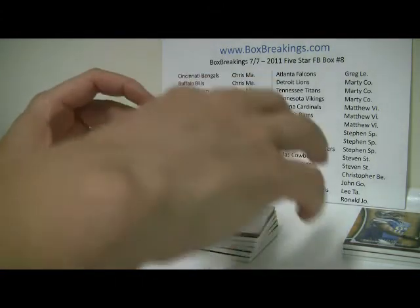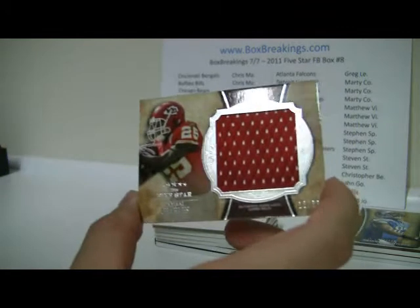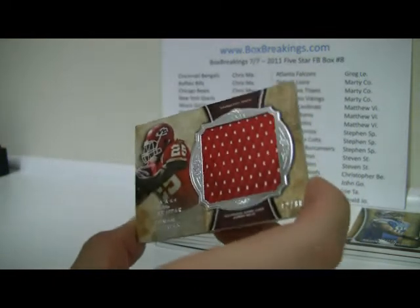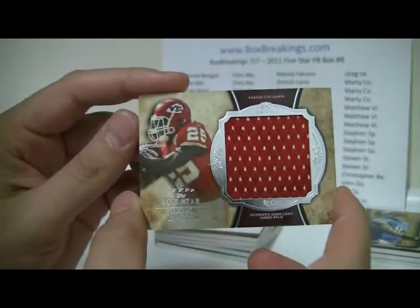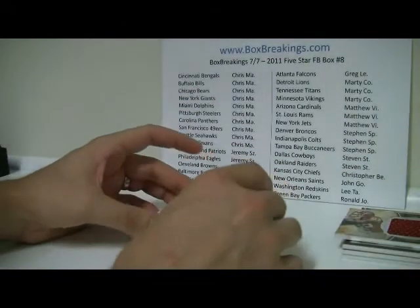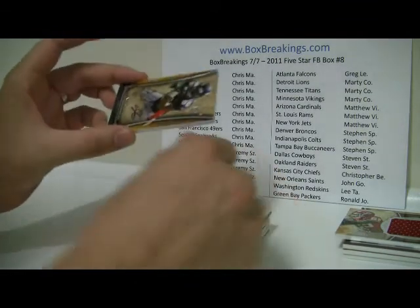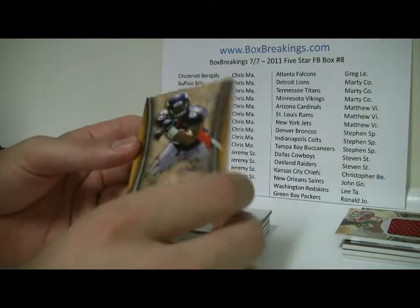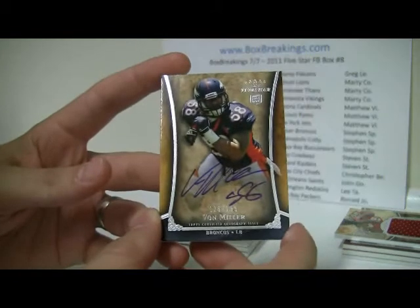We'll do this one first — the jumbo jersey on the bottom is going to be a Jamal Charles numbered 12 of 88, a hit for the Chiefs. And going back to the top, starting off with our autograph cards — first one is going to be a pretty nice Von Miller numbered to 165. Nice hit for Denver.